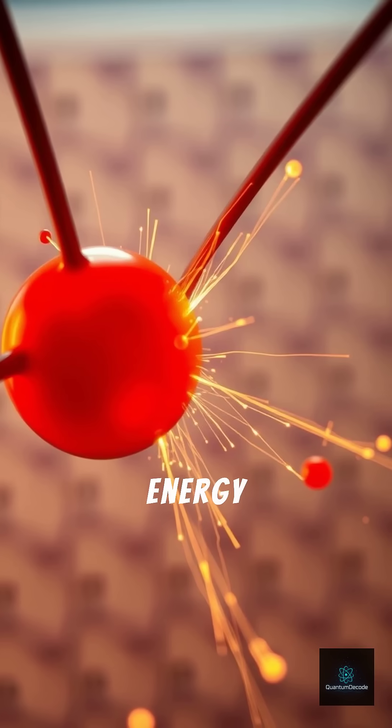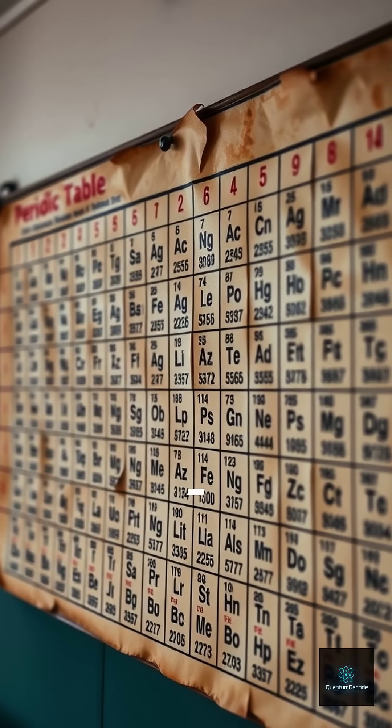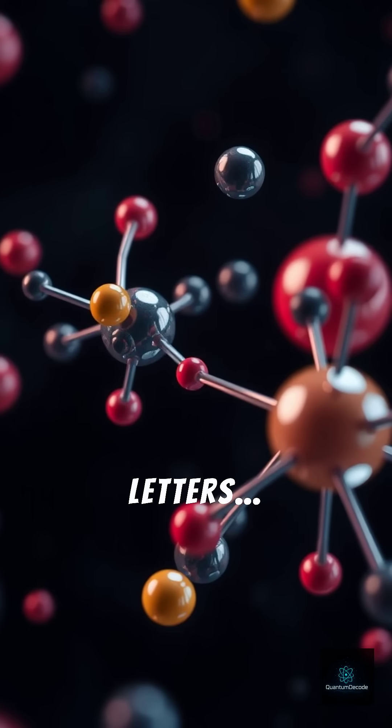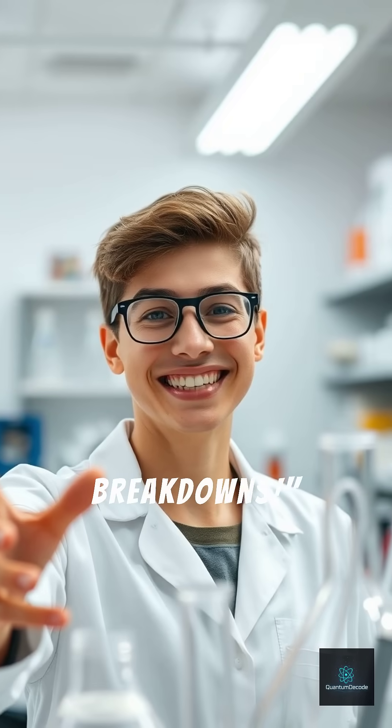So next time you look at the periodic table, remember it's not just numbers and letters — it's telling you how clingy those atoms really are. Follow for more quick science breakdowns!